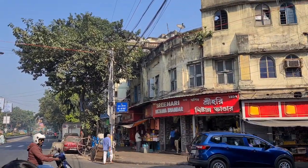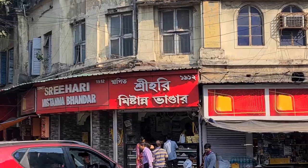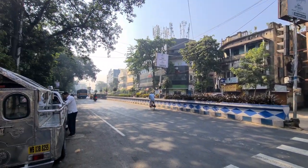Hello everyone, welcome to the new blog. Today we have started to see Kolkata from the near future. Today's journey is Shri Hari Mishtana Bhanda. This is a popular breakfast joint in Kolkata in the Bhavanipur area.